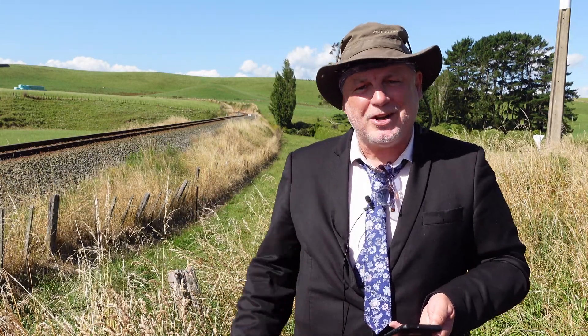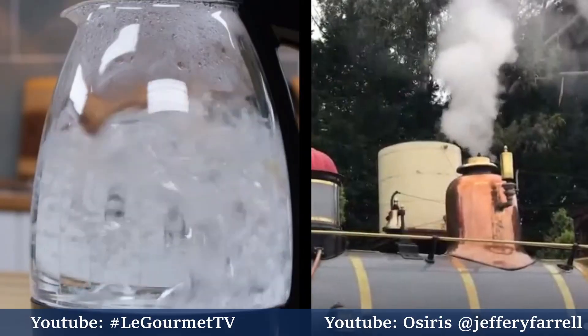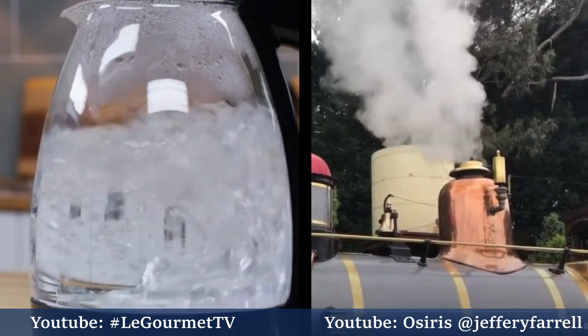In order to understand compounding, it's important to have a working understanding of steam. Here is a very basic explanation of how steam works in a locomotive context. We live on a planet with an abundance of water, so we're familiar with water in all its forms — ice, liquid, or vapor. We tend to think of water boiling at 100 degrees Celsius at atmospheric pressure, but in the steam locomotive context it's more important to think of steam as a combination of temperature and pressure.